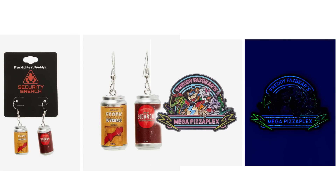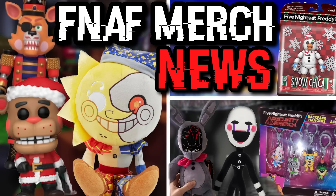For the last bit of merch from Hot Topic, they have a new pin and new earrings for Exotic Butters and the Sodaroni cans from Five Nights at Freddy's Help Wanted, but they put it as Security Breach — wonder why. Also, there's a pin for the Freddy Fazbear's Mega Pizzaplex logo that glows in the dark, which is a pretty cool pin. You can find both of these at Hot Topic. Anyway guys, that's it for today's Five Nights at Freddy's merch news video. Don't forget to subscribe and stay tuned for all the upcoming merch news, including the Ruin merchandise. I'll see you in the next video — goodbye.